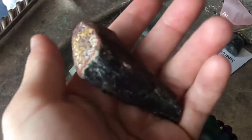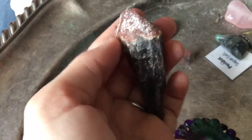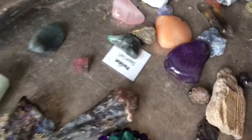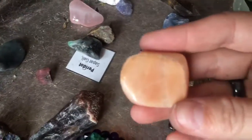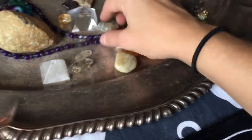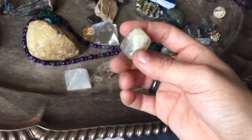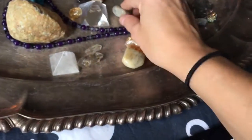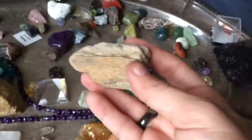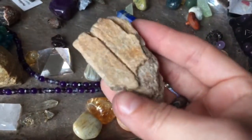I forgot what this one is — I'm really bad about that. This is bismuth — remember that. Peach moonstone, smoky quartz, and I want to say moonstone again. The rest I'm kind of stuck on. I know this is supposed to be a dinosaur tooth — I picked that up at Spooky Empire.